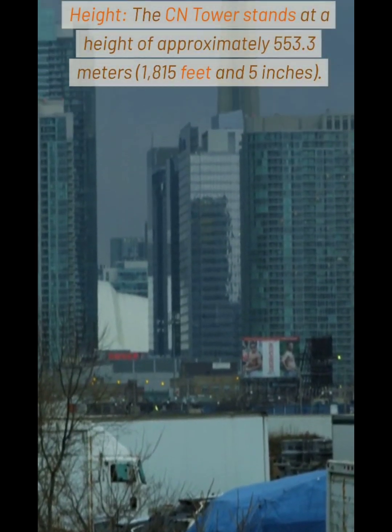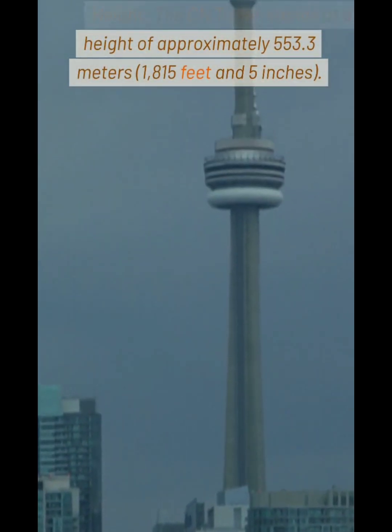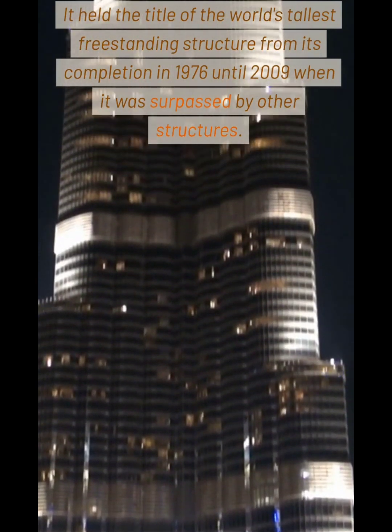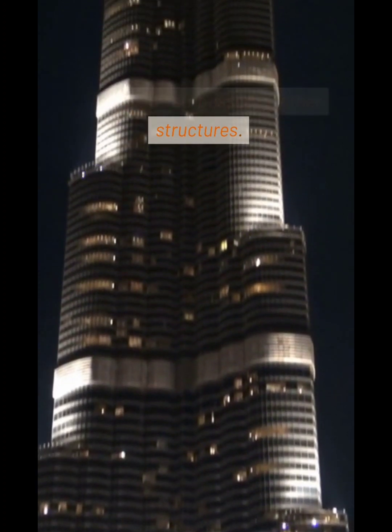Height: The CN Tower stands at a height of approximately 553.3 meters. It held the title of the world's tallest freestanding structure from its completion in 1976 until 2009, when it was surpassed by other structures.